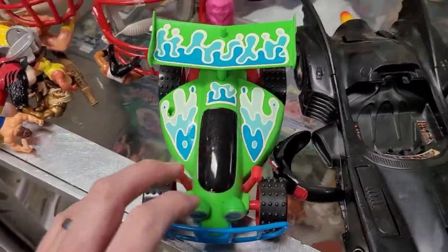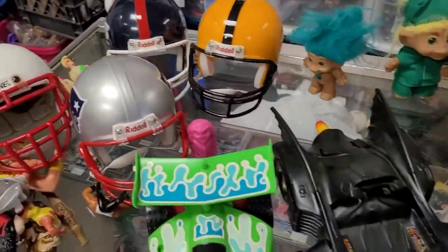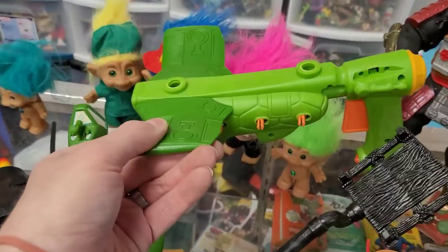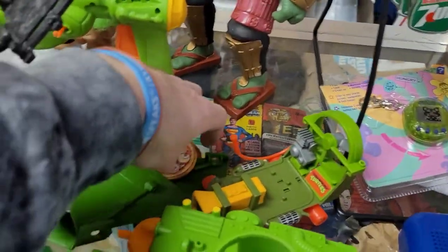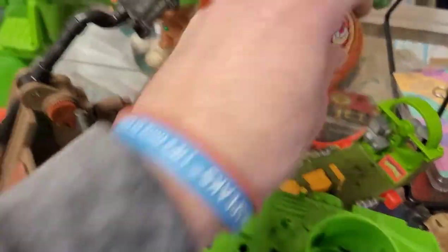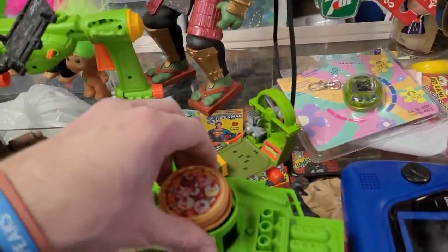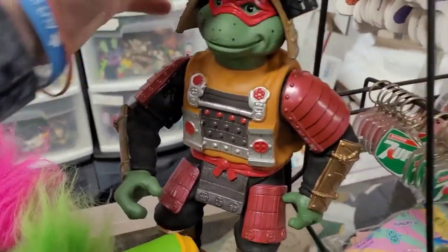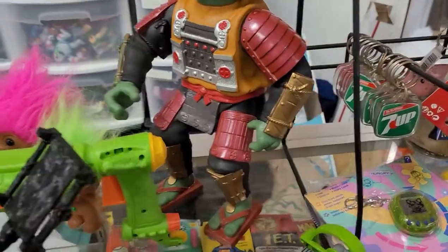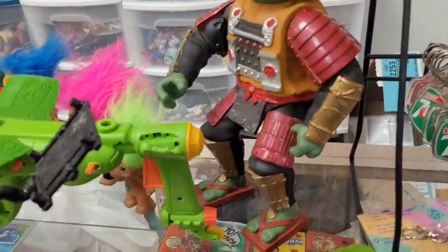Batmobile RC — some little mini football helmets, which are kind of cool. This is for the Ninja Turtles blimp, and so are these little fins and stuff, but I don't see the actual inflatable blimp part, which sucks. These are pizzas for the pizza shooter. I'm excited about this because this is a large Samurai Raphael — I don't have that in my Turtles collection, so now I do.